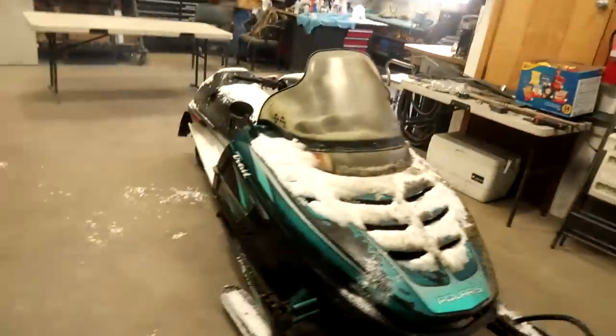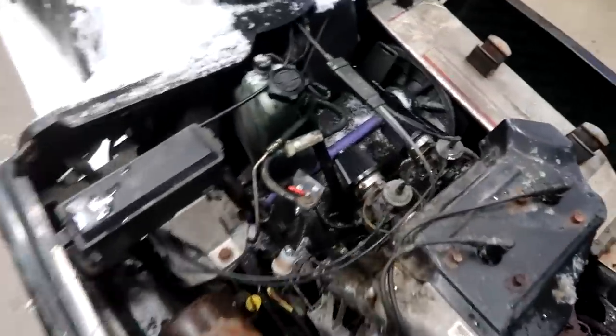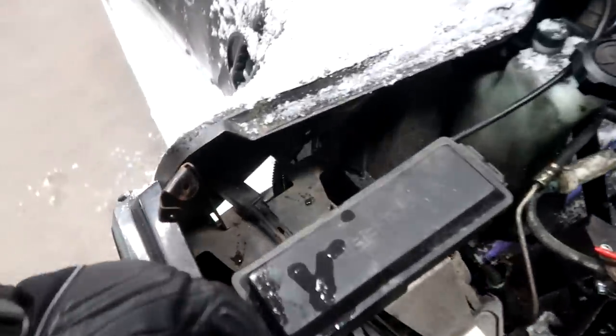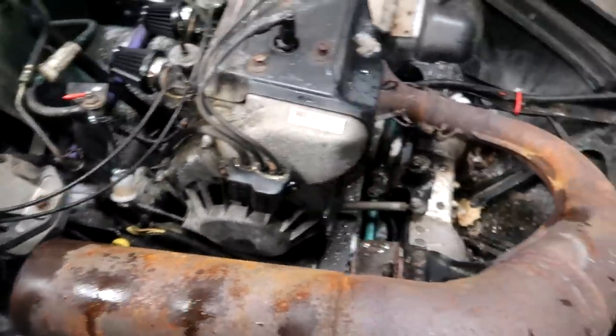Yes sir, ready for action! Wow, these hood straps — the cables aren't even broken. That means he hasn't even rolled it over. He did the airbox delete mod. What else we got going on? It doesn't even have an exhaust leak — it's crazy. This is a 1995.